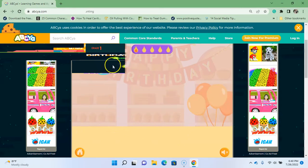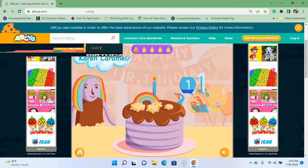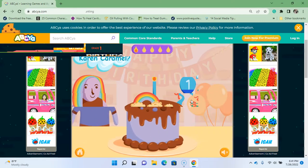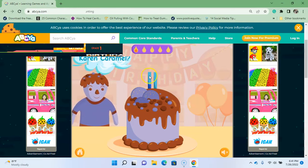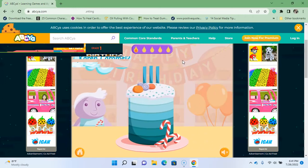We got it right! How old is Karen Caramel? Once we get all these checked off there's a surprise at the end. Miss Lala loves chocolate — how old is Charlie Chocolate? He is two. Where's the two? There's a two! We got three going, we only need two more. How old is Kevin Candy Cane?